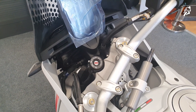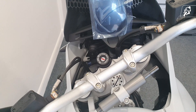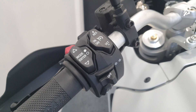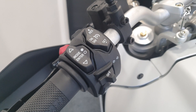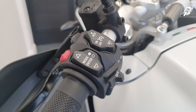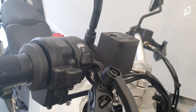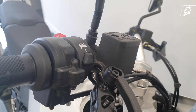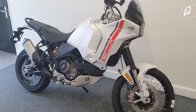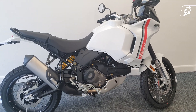Ducati have really brought out the big guns and decided to contend with the other benchmarks in the market, packing the Desert X with bundles of technology and riding aids. These features include a 5-inch colour TFT display, Ducati traction control, riding modes, power modes, wheelie control, engine brake control, a quickshifter, cruise control, full LED lighting, a USB power socket, a steering damper, and self-cancelling indicators. There's also an extensive list of third-party accessories available, like an anti-theft system, heated grips, an auxiliary fuel tank, and fog lights.